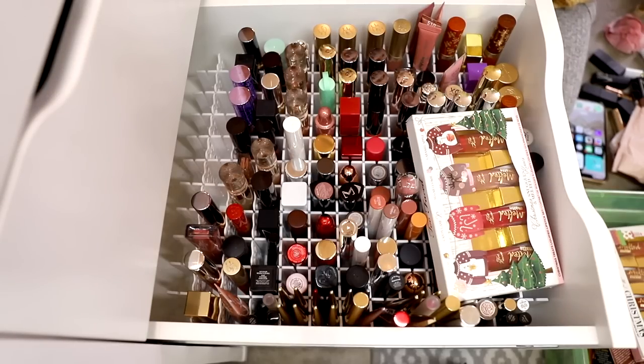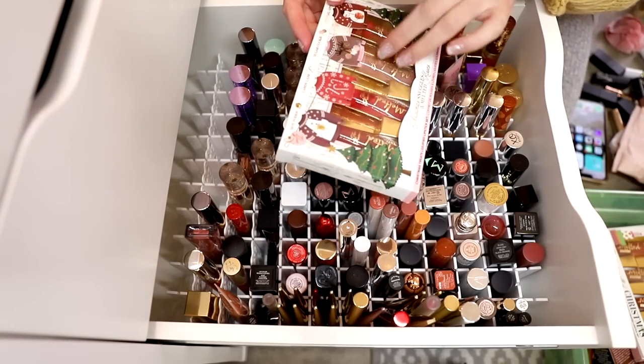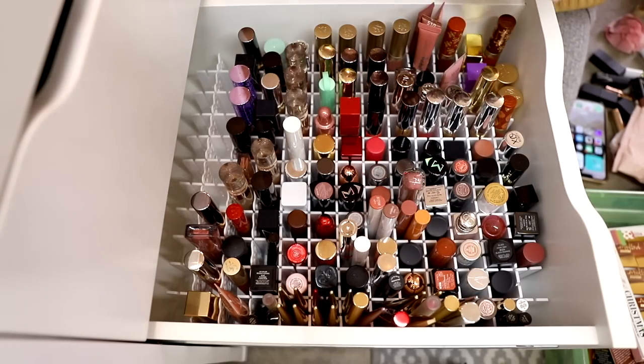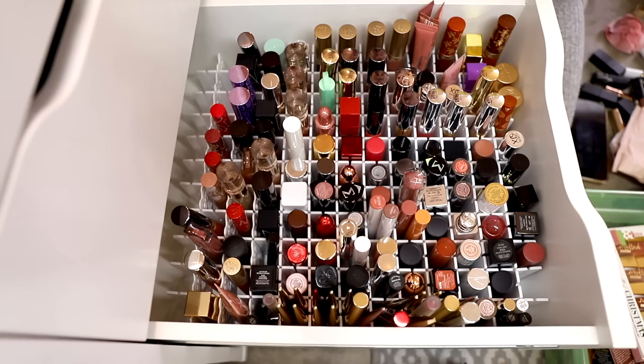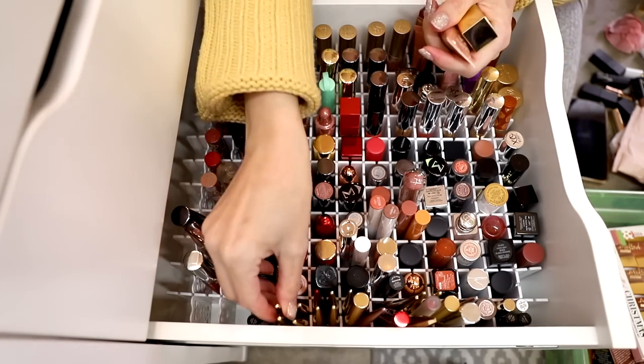There we go — they fit! Now I need to organize them. I'll take these out of the box. Let me start organizing these as nicely as I can.